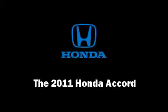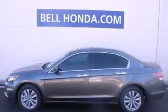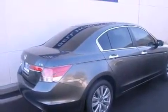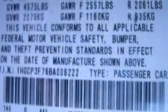Get excited about the 2011 Honda Accord. This four-door, five-passenger sedan leads among competitors in its segment. It features a front-wheel drive platform, an automatic transmission, and the 3.5-liter six-cylinder engine.